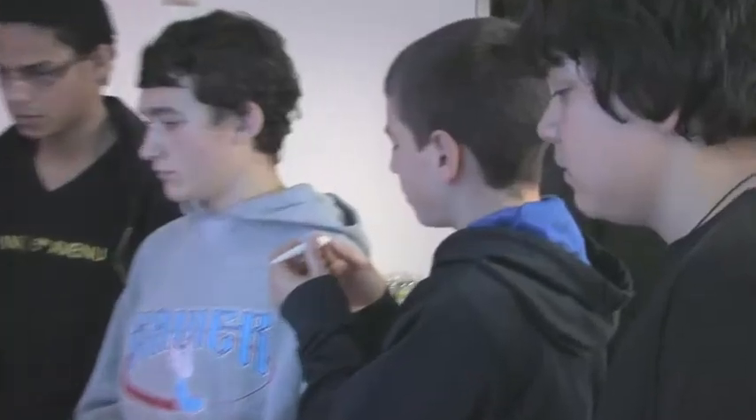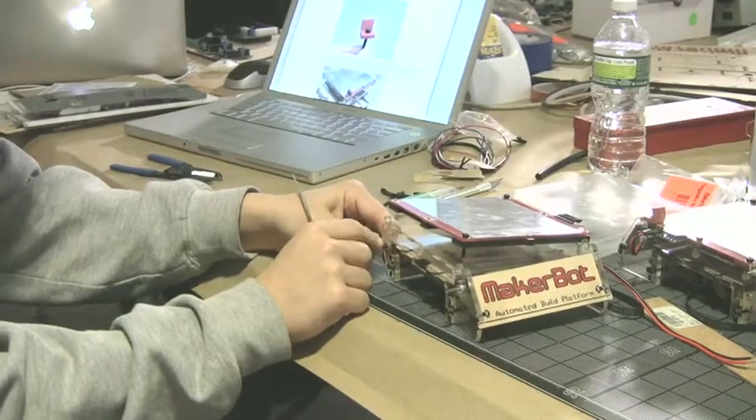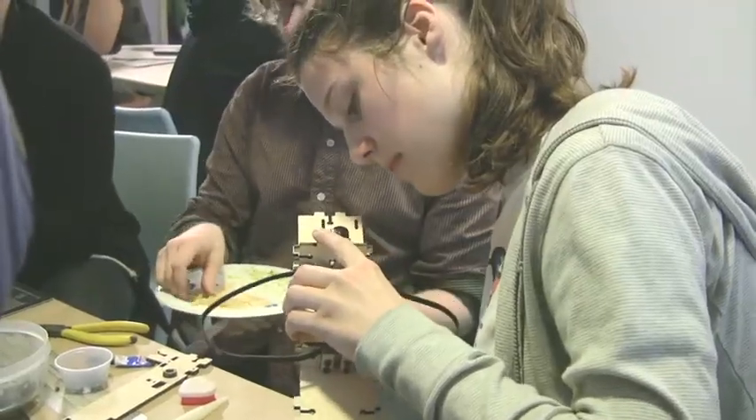These kids are on the blogs, on the internet, checking these things out. They're interested and curious. It's a fairly complicated kit, but the instructions are fairly clear. And so we have amazing users doing incredible design work and printing who are 12.